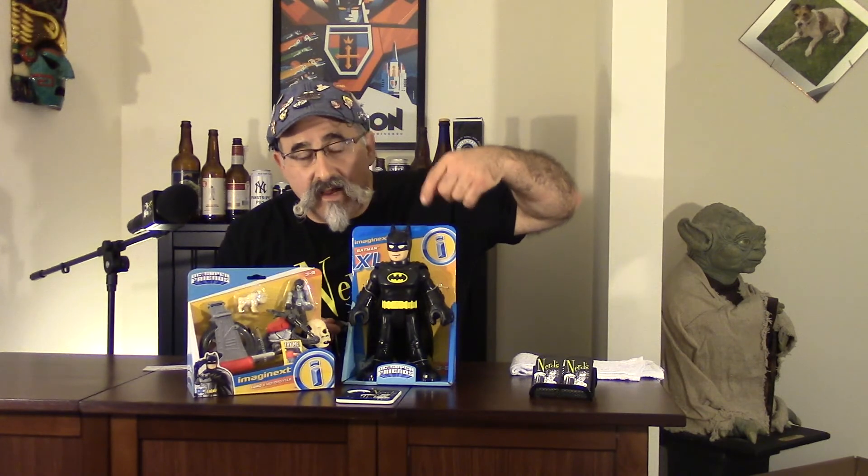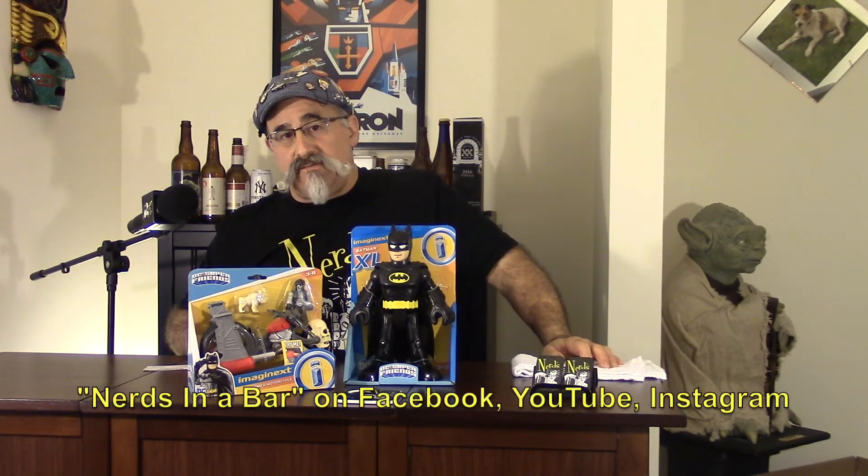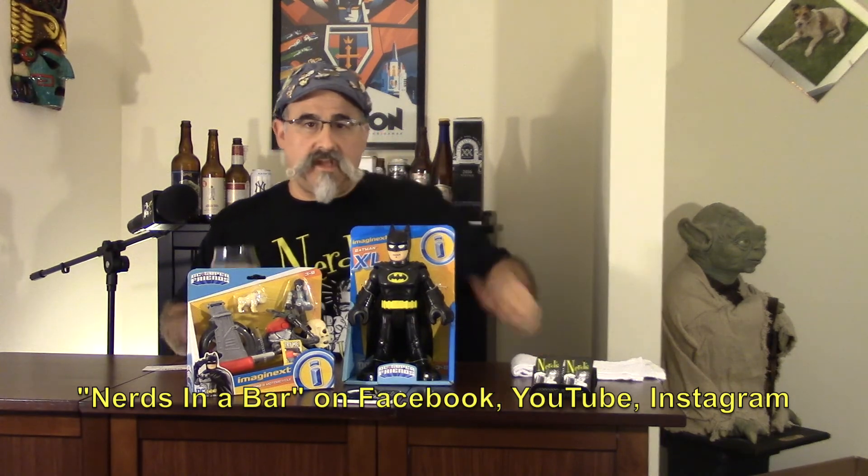But I want to see an Adam West version — blue with the black. You got it! That's our review shots for tonight. Imaginext, job well done. Cheers.